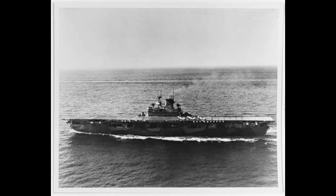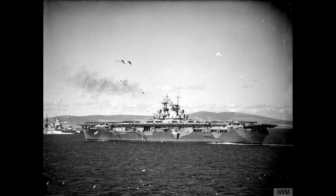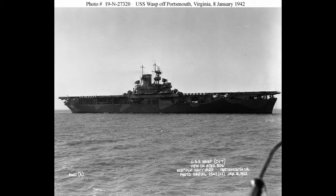However, while Wasp was playing glorified ferry for the RAF, the Battles of Coral Sea and Midway had gone down in the Pacific. While the Japanese certainly took the worst losses there, the USN was still down two carriers of their own. With Ranger even less fit for Pacific duty than Wasp, the older carrier took her place assisting the British while Wasp set off for the Pacific.